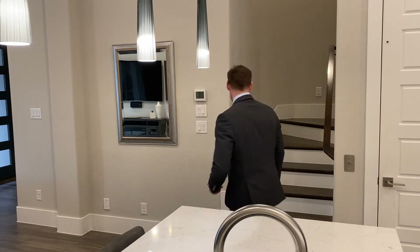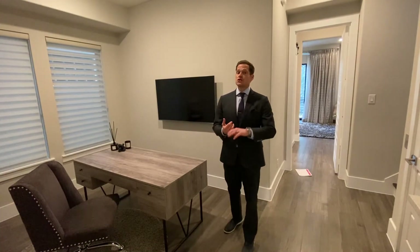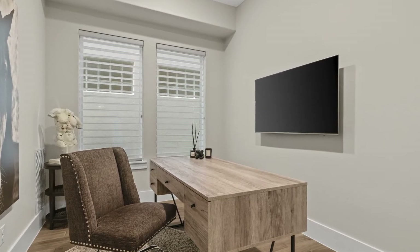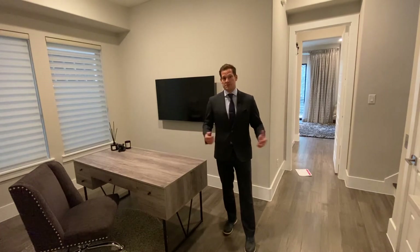Now let's go check out the second floor, which features the master bedroom and two other bedrooms with two full baths. On the second floor you are greeted with a living area which could also be a study, a TV room, or a game room landing. Plus, the elevator opens up right to this space.